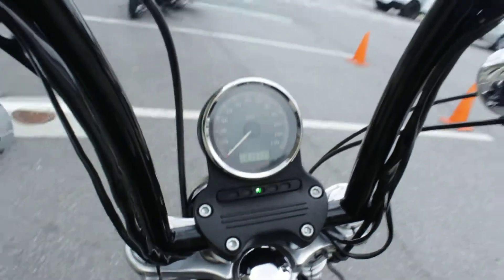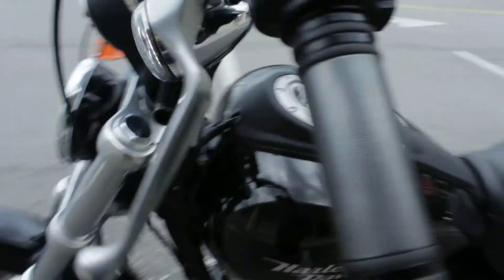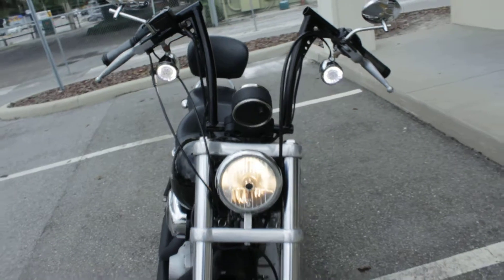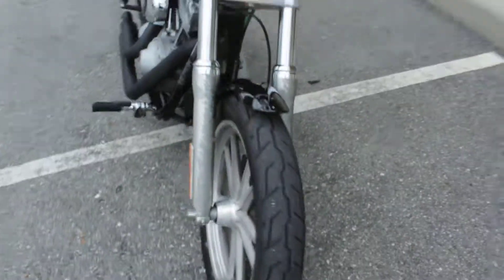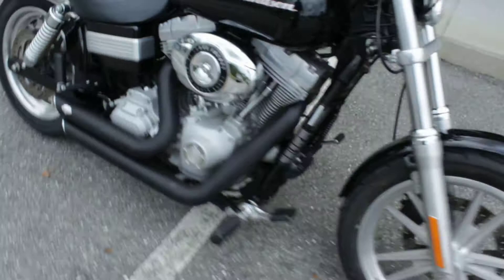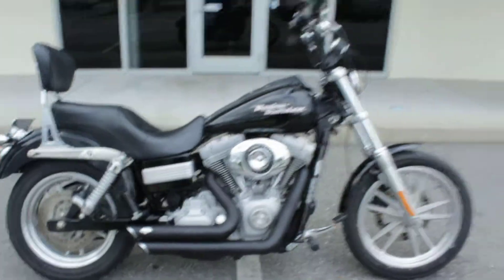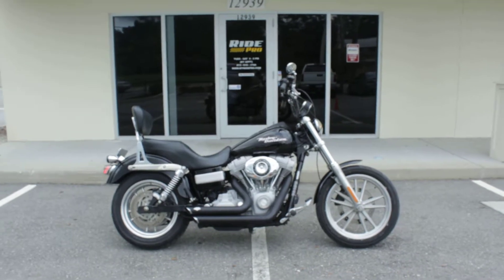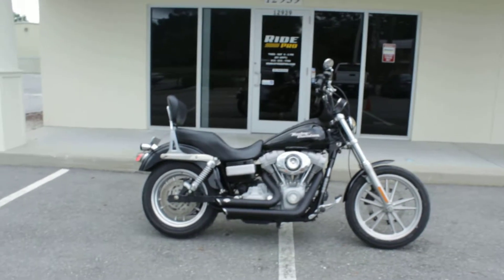There it is guys — 07 Superglide for sale in Tampa, Florida. Our phone number is 813-615-1700. Got any questions about it, give us a call.